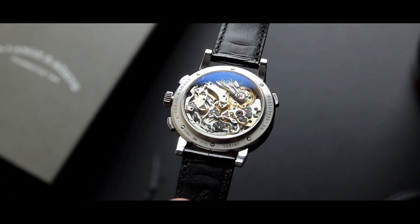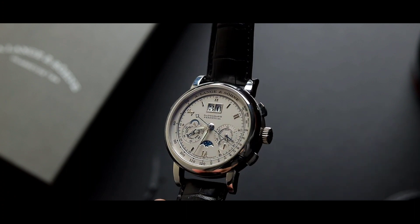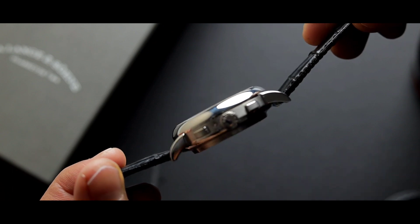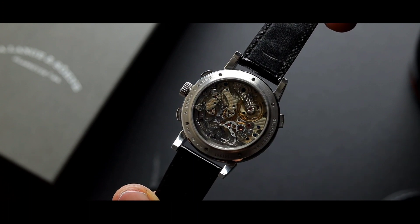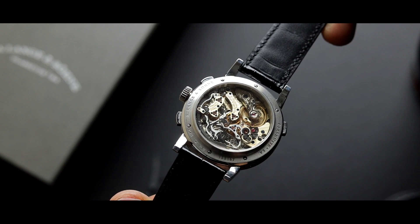A. Lange & Söhne, still bored waiting for people to catch up, created the double split chronograph. Still waiting for anybody to catch up, they decided to create the triple split chronograph. And now it seems like a dream for anybody to catch up with Lange. For anybody not to recognize Lange as one of the best watch brands in the world is a little bit ignorant.